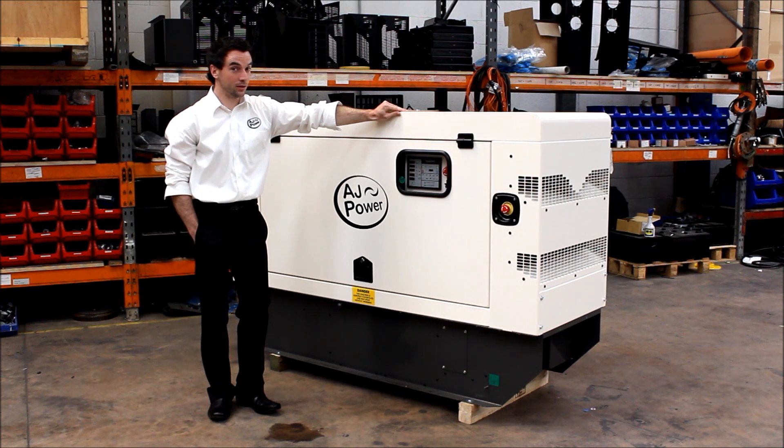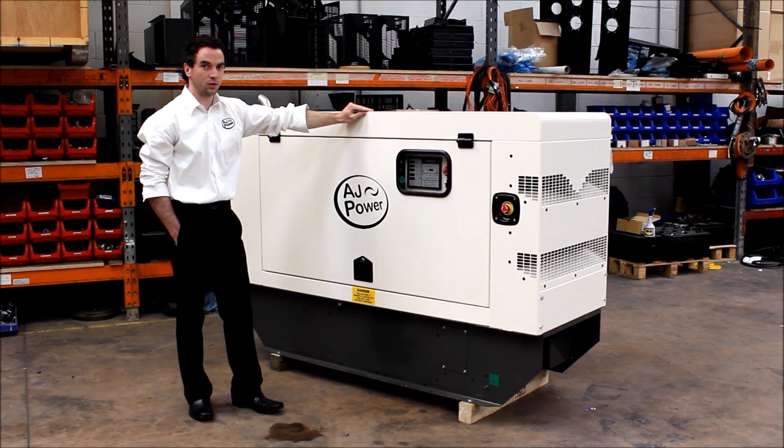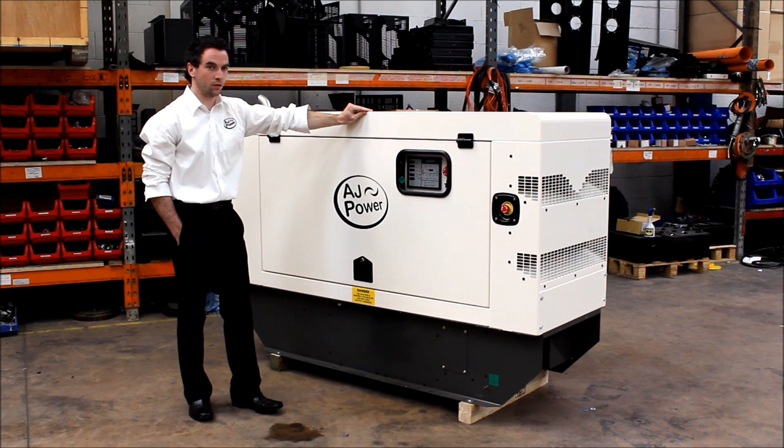Low noise level, typically 60 dBA at 15 metres. The closed silencer and exhaust system. Very high ambient temperature clearance. Low velocity airflow.